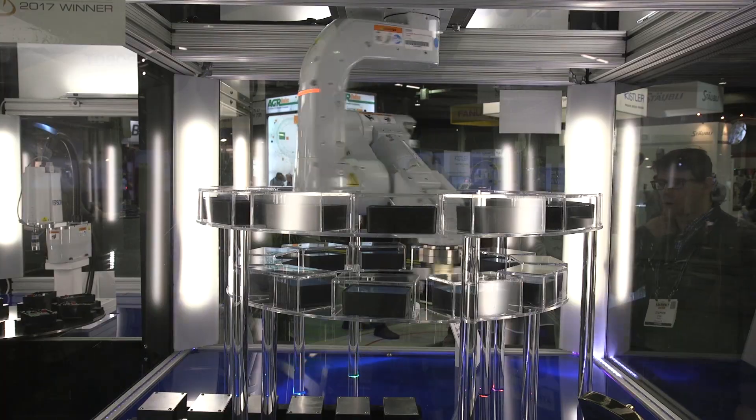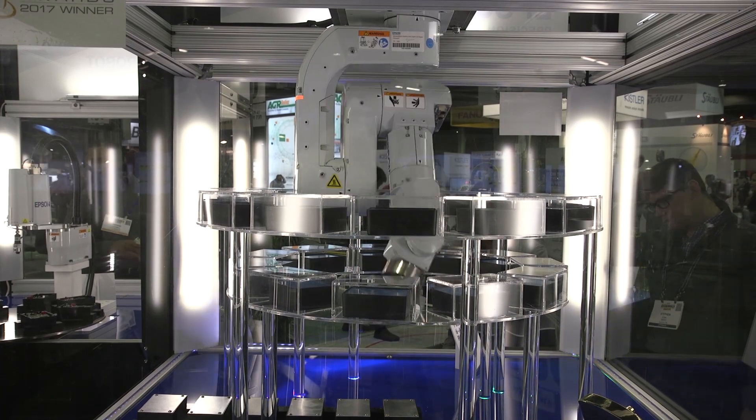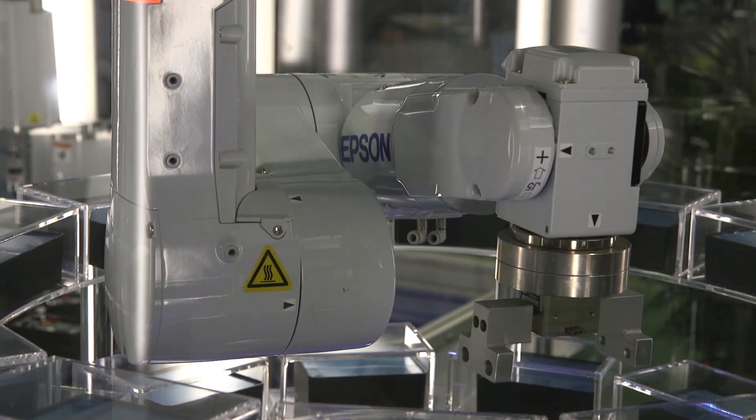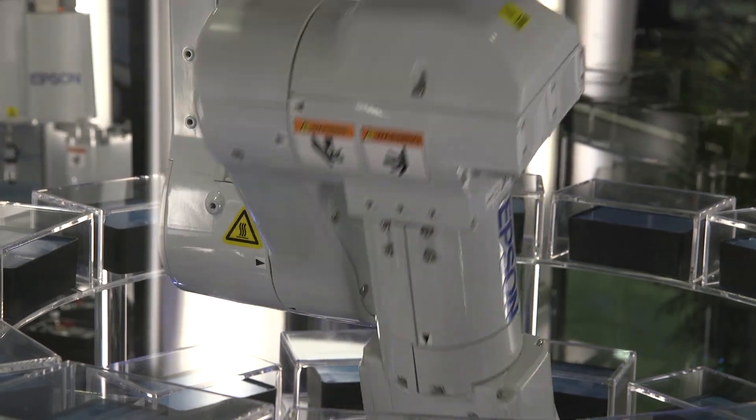Thank you for taking the time to learn more about the Flexion N2 6-axis robot. We hope you enjoyed our video. We have some exciting news in that the Flexion N series will be expanding and we will have additional sizes and more models in the not-too-distant future. To get more information about all Epson robots, be sure to visit us on our website at www.epsonrobots.com. You can also give us a call anytime at 562-290-5997.